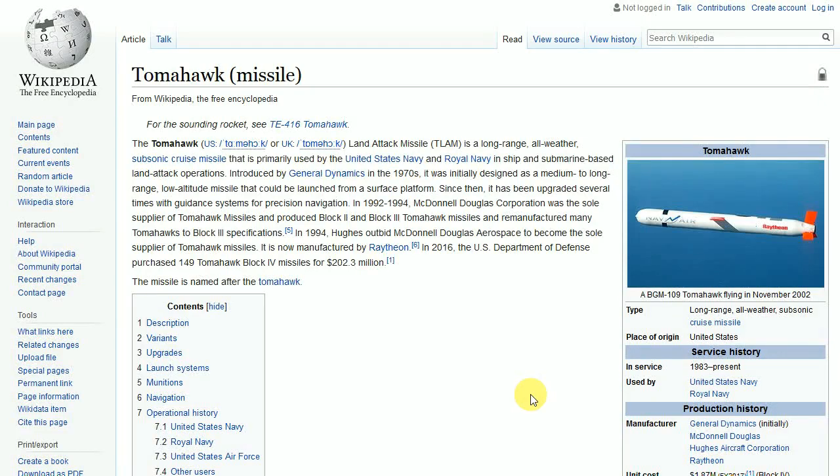Greetings, members one and all of the Salvation Nation. Is there really 500 ounces of silver in a Tomahawk cruise missile?